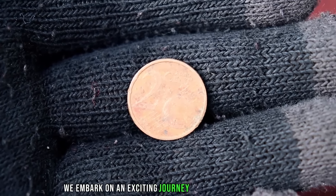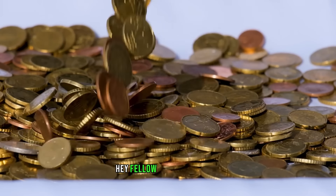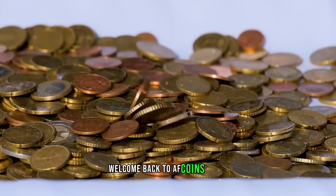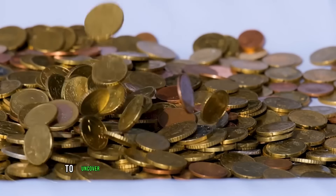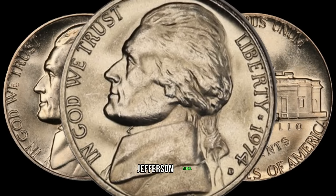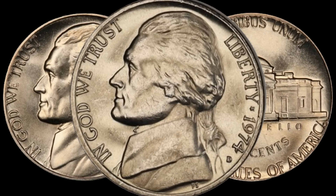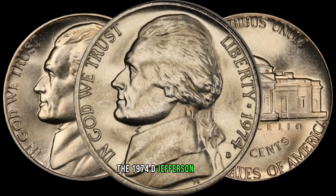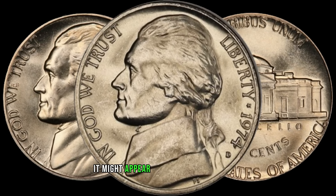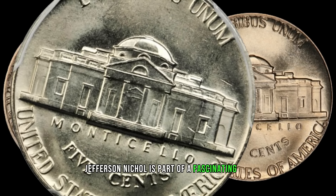We embark on an exciting journey to uncover the hidden secrets and potential fortune behind a seemingly ordinary coin. Welcome back to AF Coins World. Today we have an exciting episode as we delve into the world of numismatics to uncover the potential hidden treasure of the 1974 D Jefferson nickel. Could this seemingly ordinary coin be worth big money? Stick around to find out. Released in 1974, the 1974 D Jefferson nickel is part of a fascinating era in American history — Nixon was president, the Vietnam War was ending, and gas was only 55 cents a gallon.